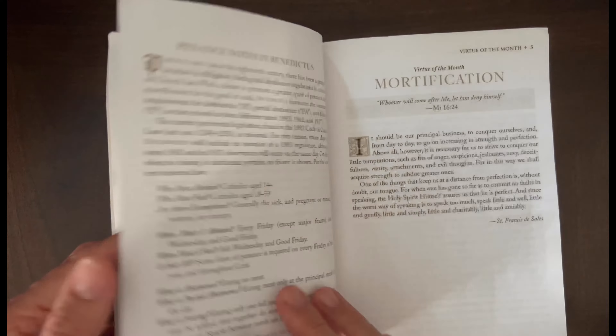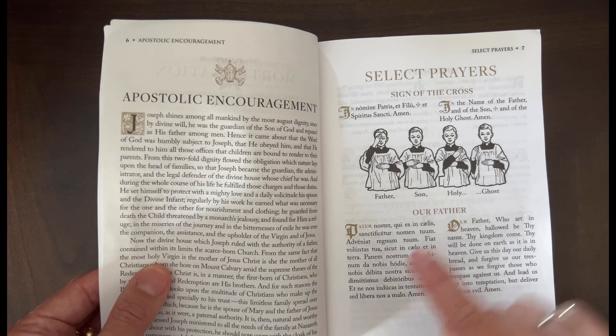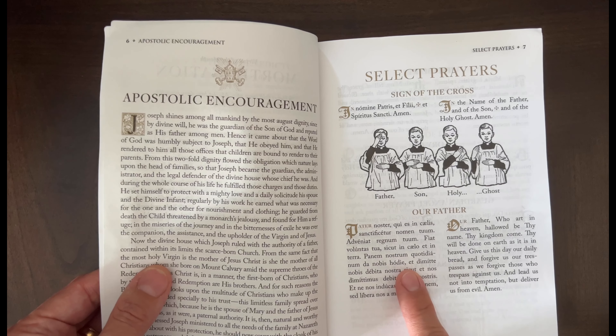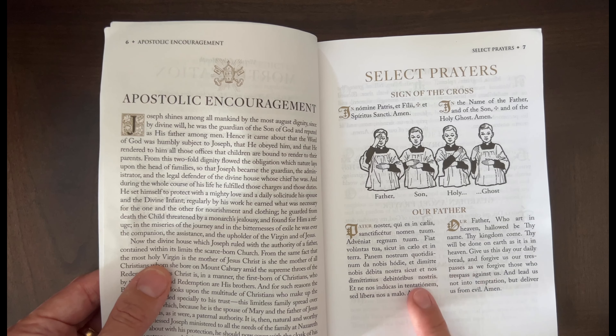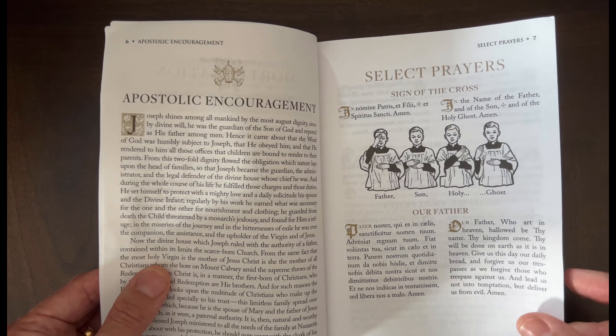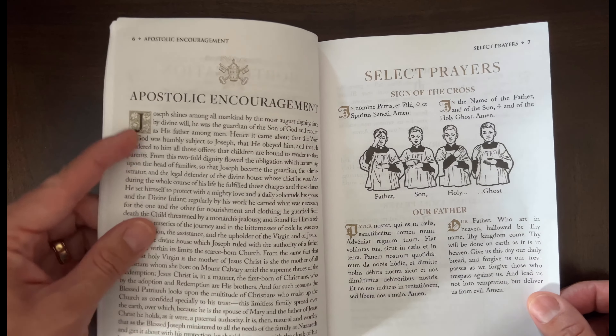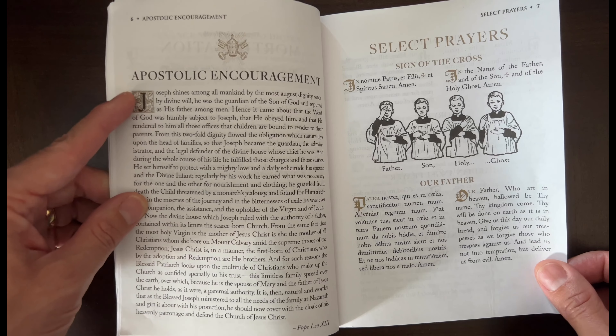Then there's an area called Select Prayers, and it'll have English and Latin side by side. What I like is that they're both the same font size — the Latin is not smaller, which sometimes that's the case. So if you're trying to learn prayers in Latin, it's really helpful. It also usually has a theme for the month, like a major feast.